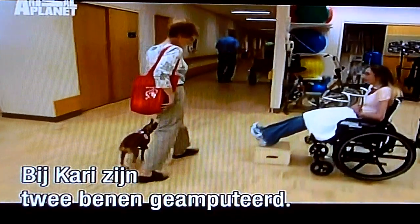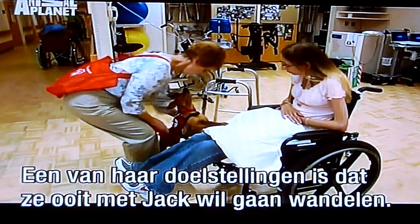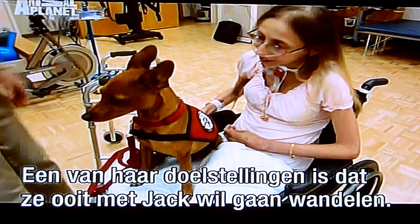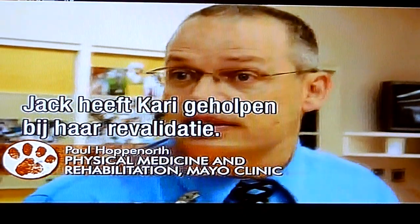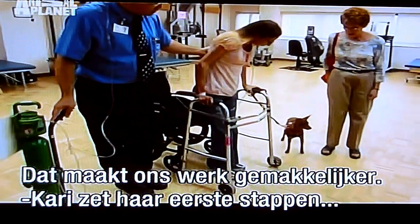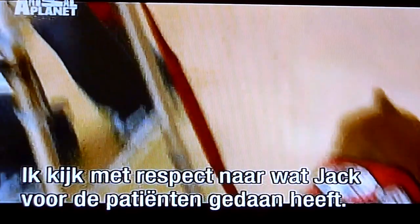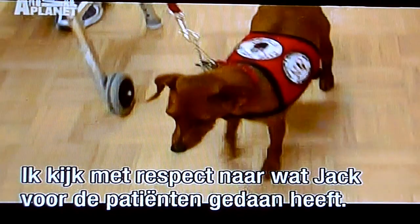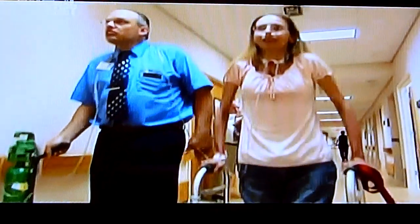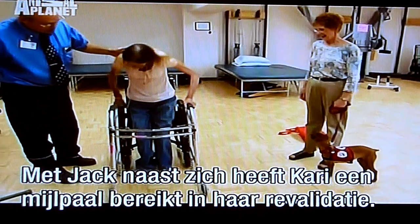Carrie, a 27-year-old double amputee, has received weekly visits from Jack for 19 months. One of her goals since she has been in the ICU was that one day she wanted to be able to take Jack for a walk. Jack has made a very positive contribution for Carrie getting better, making the medical staff's work a little bit easier. Today, Carrie takes some brave first steps with her new legs, and with Jack at her side, she achieves a landmark goal in her recovery.